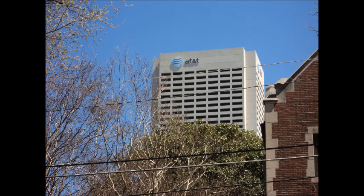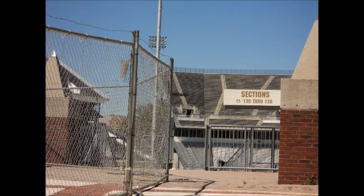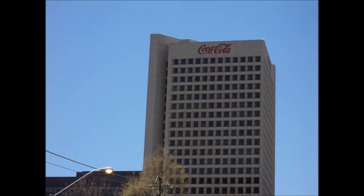Through the stadium gates you can start to see some pictures of Atlanta's downtown. This was the first time I went to Atlanta. There's the Stinger shuttle sign — they're called the Georgia Tech Yellow Jackets so they had to make a pun, and not the first stadium on this trip to do that. There's the Coca-Cola building.